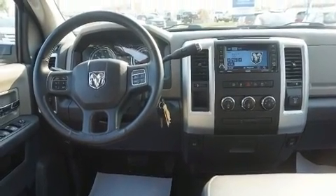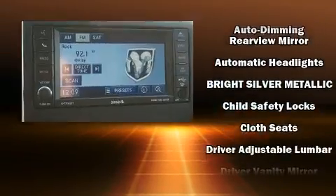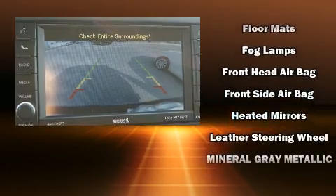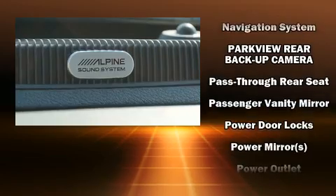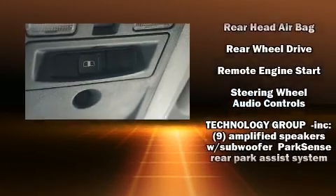Passenger security is always assured thanks to various safety features such as dual front impact airbags, front and side impact airbags, traction control, brake assist, a security system, and four-wheel disc brakes with ABS. Electronic stability control stands out as a technologically savvy innovation, keeping you better connected to the road.